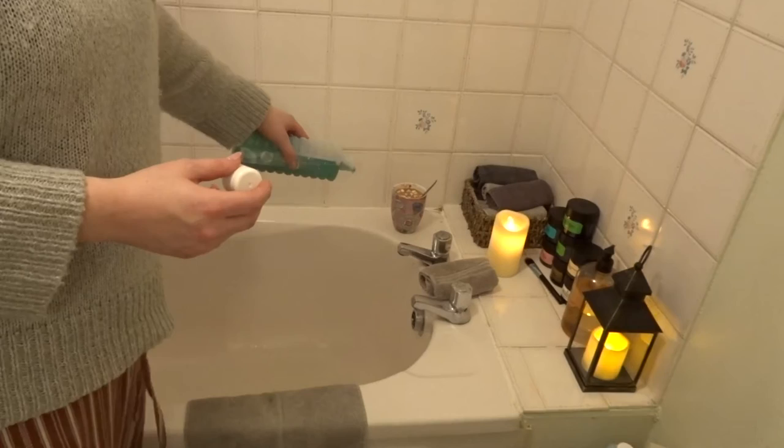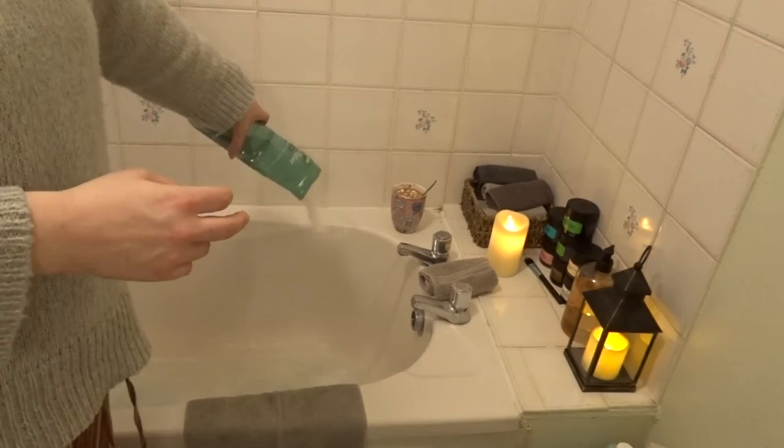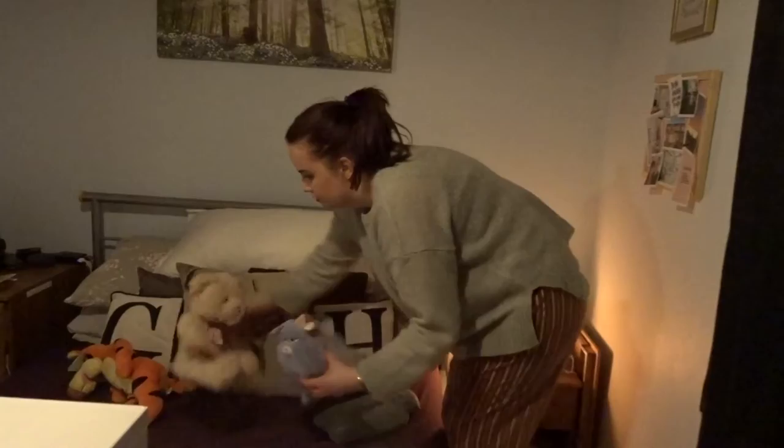I do this every day. I use my Avon bubble bath which is called Goodbye Tension — it's my absolute favourite — and I add some of this Radox muscle soak bath salts which smell amazing.